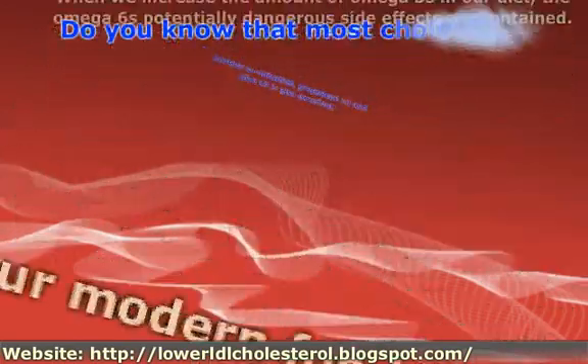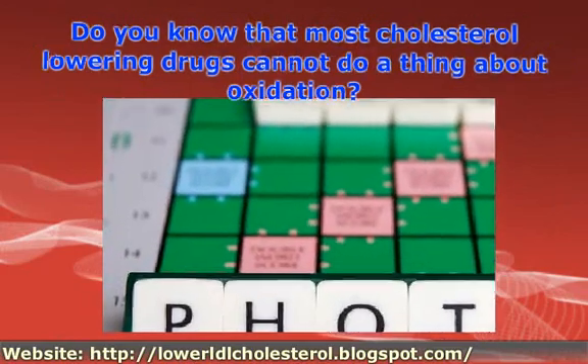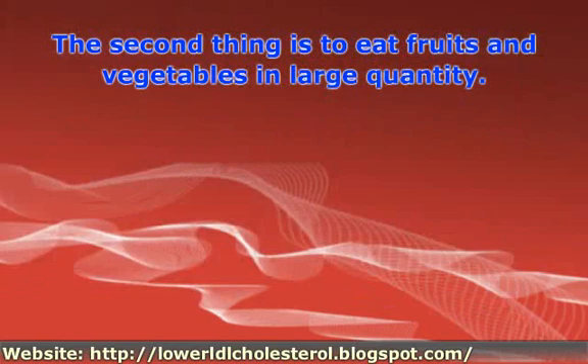Do you know that most cholesterol-lowering drugs cannot do a thing about oxidation? The second thing is to eat fruits and vegetables in large quantity.